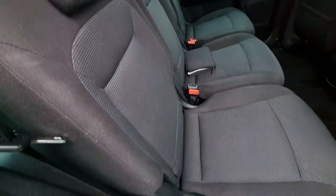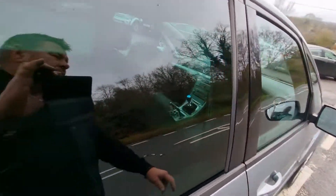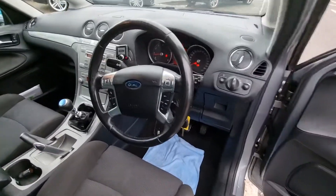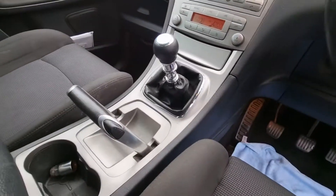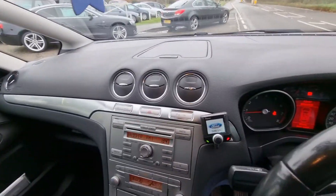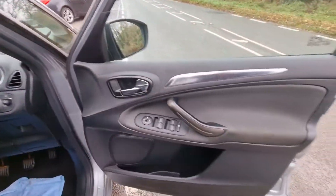So these back seats all go individually — they go down flat. The steering wheel has multifunction controls. It's got a Parrot kit on it as well, as you can see. Aircon. Even the door cards are in good order.